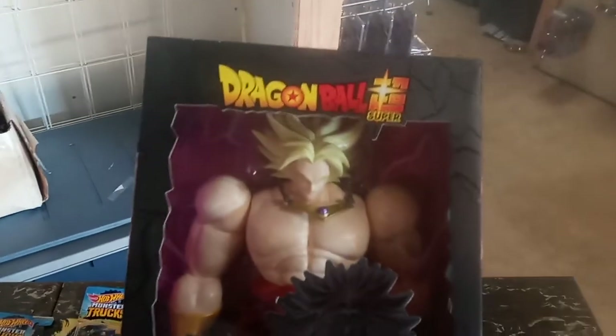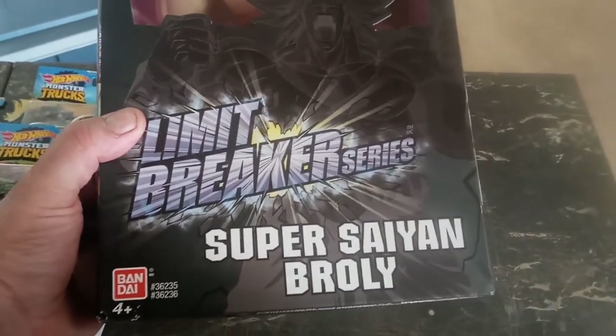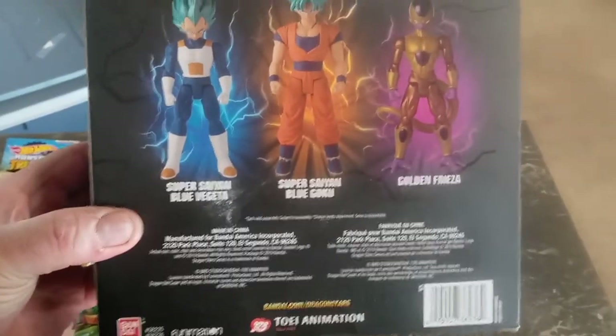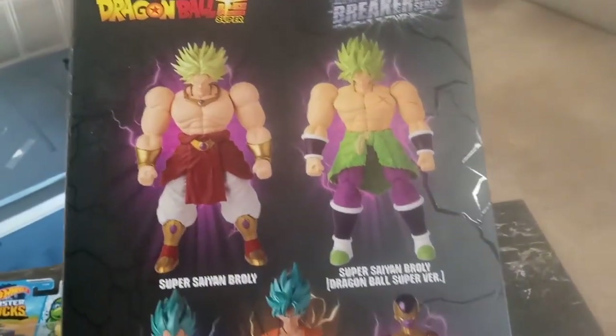I went to Columbus on Sunday — my buddy Kenny up there always has good deals. I picked up this Dragon Ball Z Super — Super Saiyan Broly — really, really cool. There are two little five-inch pieces in this set. I just thought it was cool.